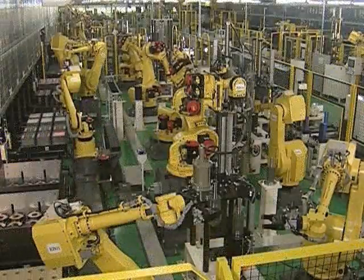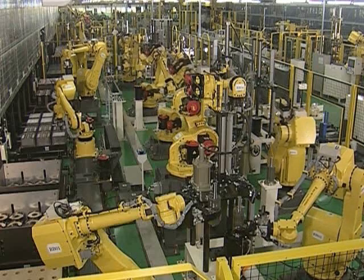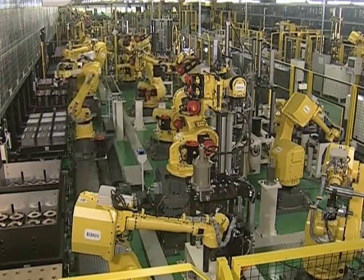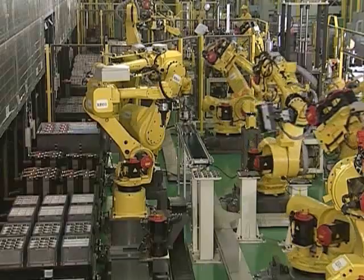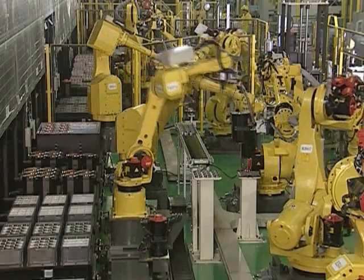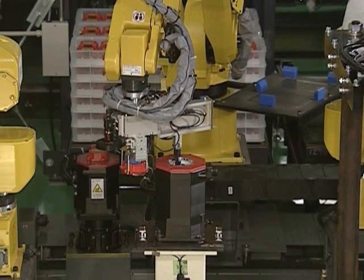This is the servo motor and spindle motor factory. Here, servo motors and spindle motors are assembled automatically. All tasks performed in the factory — from parts delivery to assembly, testing, packing, and shipment — are carried out using an automated integrated robotized system.